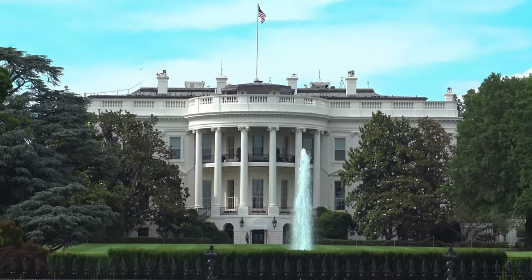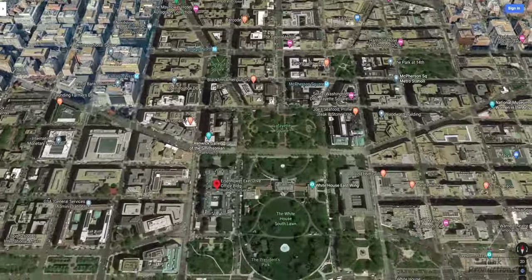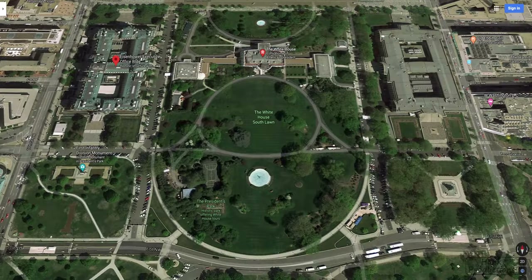The White House gets a lot of attention, especially when the president starts speaking. We were really surprised when we got to DC to find out just how close the White House was to the actual city itself. As you can see, the White House is located in the heart of downtown DC.